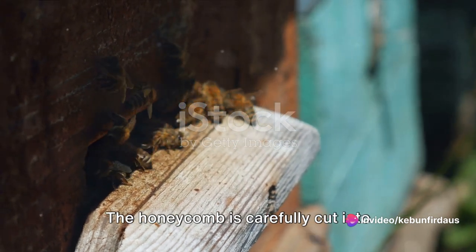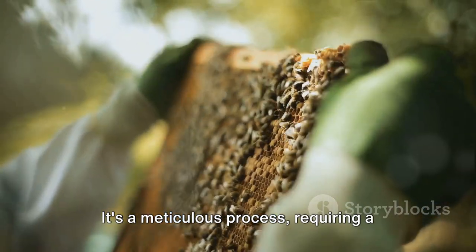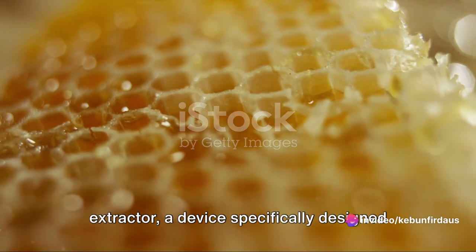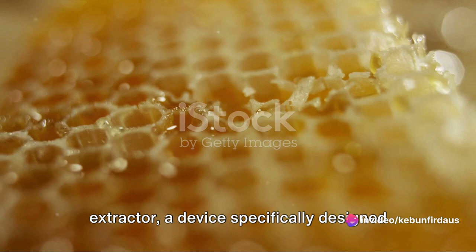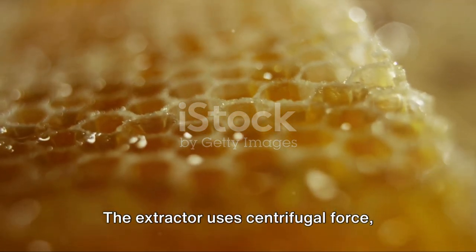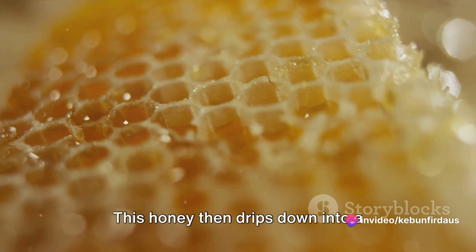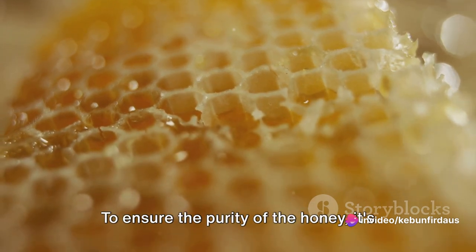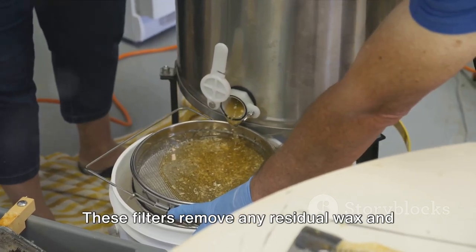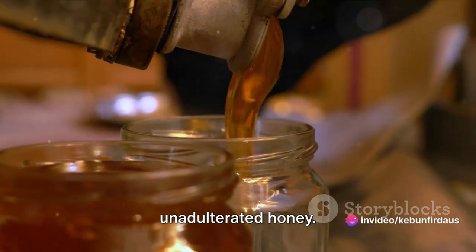The honeycomb is carefully cut into sections, ensuring that the delicate structure is not damaged. It's a meticulous process requiring a steady hand and an eye for detail. Each section is then placed in a honey extractor, a device specifically designed to extract this precious nectar without harming the comb. The extractor uses centrifugal force, spinning the honey out of the comb and onto the sides of the extractor, where it drips down into a collection basin. To ensure the purity of the honey, it's passed through a series of filters that remove any residual wax and other impurities, leaving behind pure, unadulterated honey.